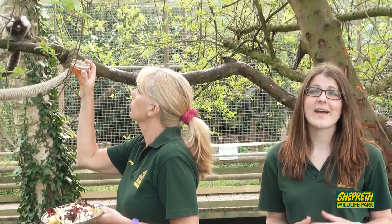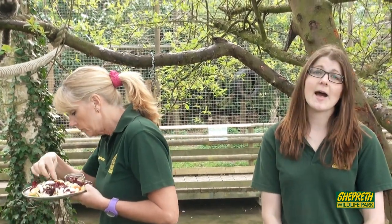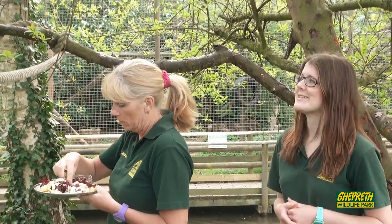So this would make them an omnivore. That means that they eat both fruits and veggies as well as bugs and insects. They also like to eat little mealworms, and they'll hold those in their small hands.